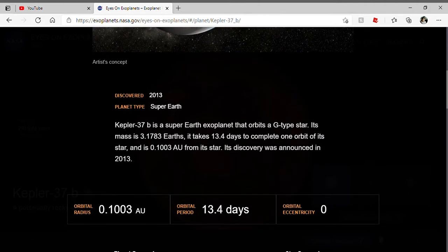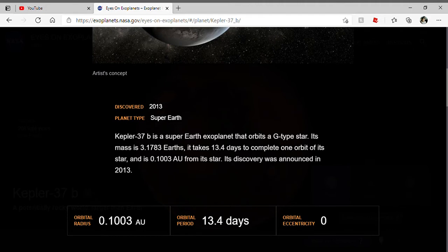It orbits a G-type star. Its mass is 3.1783 Earths, and it takes 13.4 days to complete one orbit of its star, and it has 0.1003 astronomical units from the star. Its discovery was announced in 2013.